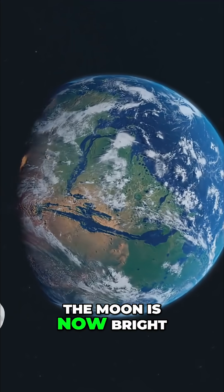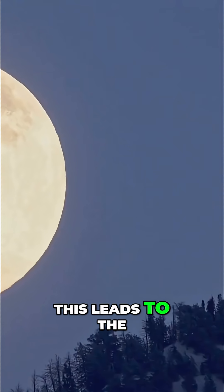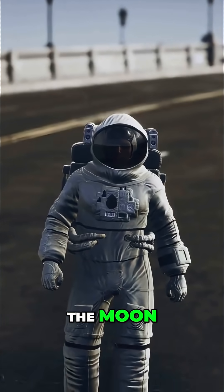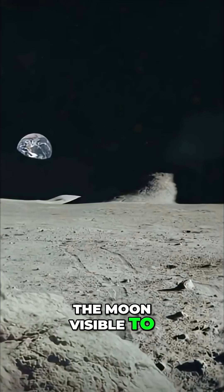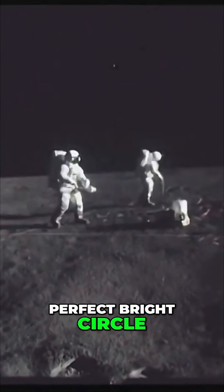More than half of the moon is now bright, appearing swollen with light. This leads to the cycle's brilliant peak — the full moon. The earth is now between the sun and the moon. The entire face of the moon visible to us is bathed in sunlight. It shines as a perfect, bright circle, casting a pale light over the landscape below.